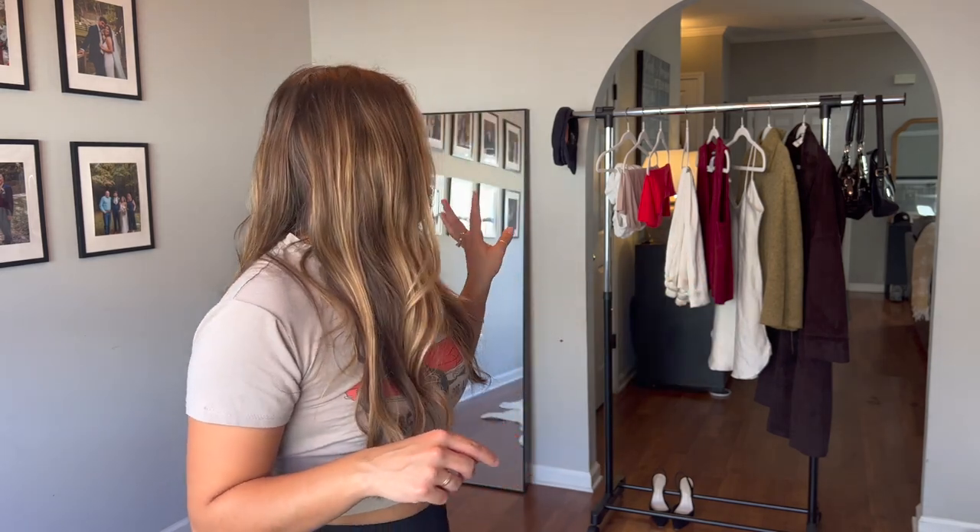What's up guys, welcome back to another video. My name is Allie, thank you so much for tuning in. As you can see from the title, I'm back with another vintage and thrift haul and try-on. I'm going to show you all the cute things I've recently picked up. If you're new to my channel, I'm very big on secondhand and sustainable fashion.